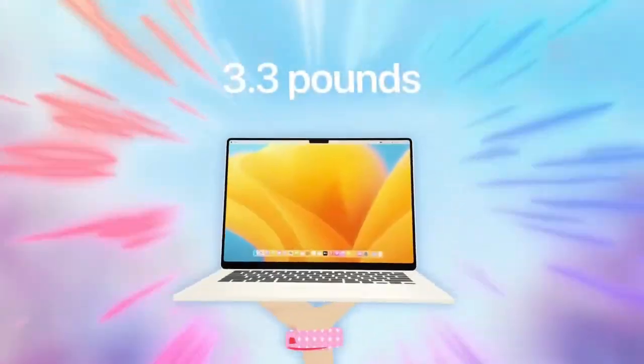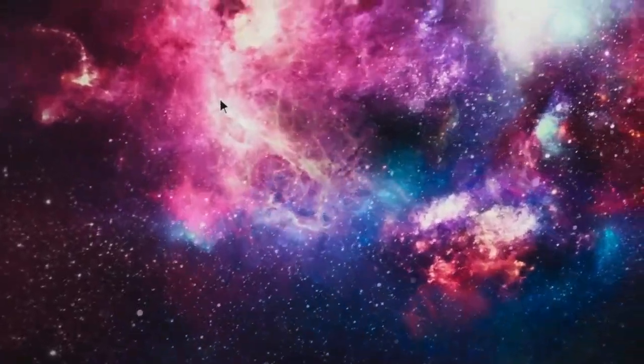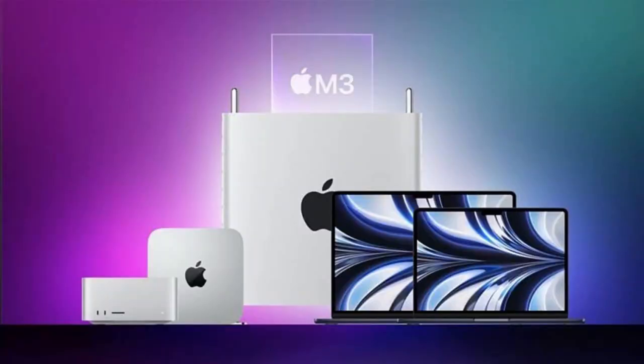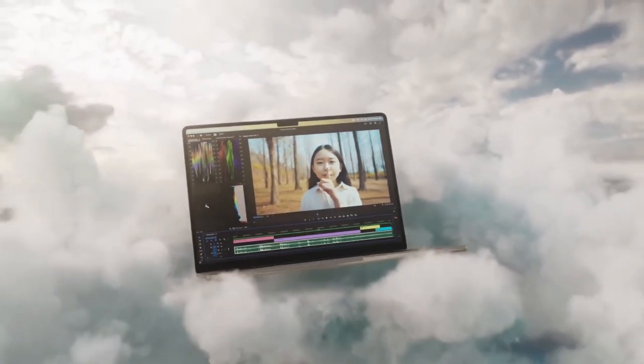If you are a coder, your compile times will vanish. If you are a photographer, your exports will be near instant. The M5 Mac Mini is the culmination of everything Apple has learned over the last five years of making their own silicon. It is refined, it is efficient, and it is terrifyingly fast.